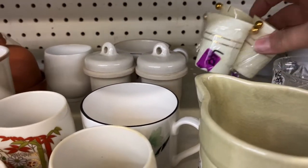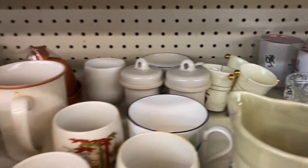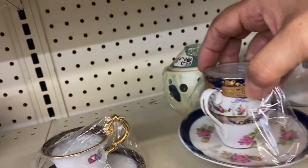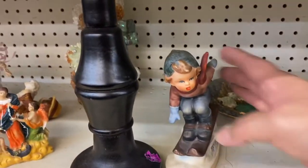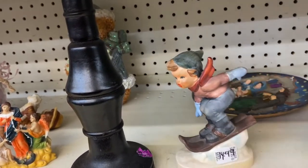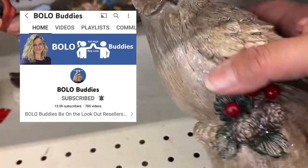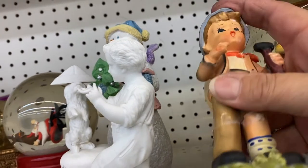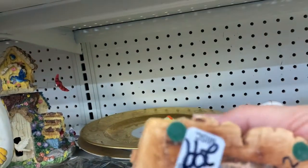Oh these are pretty — what do we have here? Three little cups, made in China. I just adore these, they're so pretty. This one looks like a gnome — it's got paint on its face. Nice — this is a cute little construction bear.